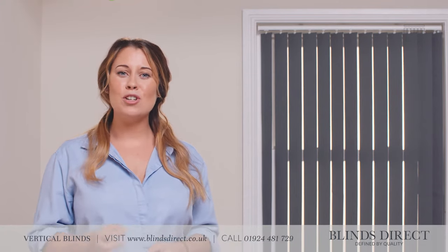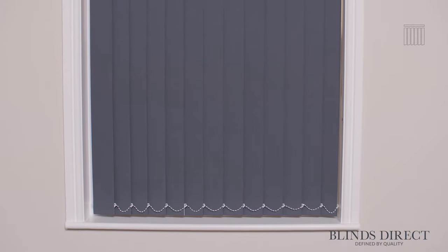Hi, I'm Jess and today I'm going to show you the exceptional quality of products that we have available. We are proud to bring you the finest vertical blinds crafted right here in the UK, handmade to measure by our team of experts at a state-of-the-art manufacturing facility in the heart of Yorkshire.